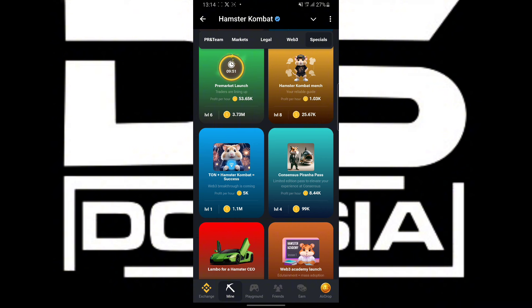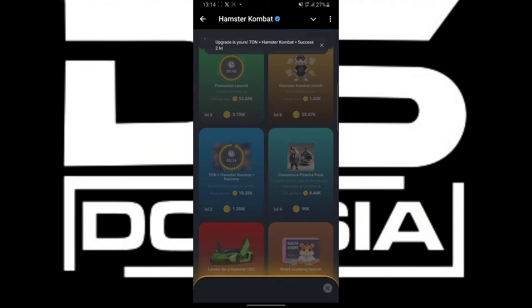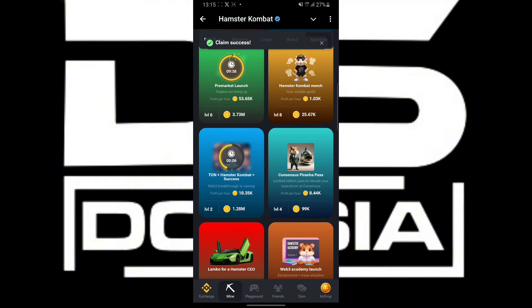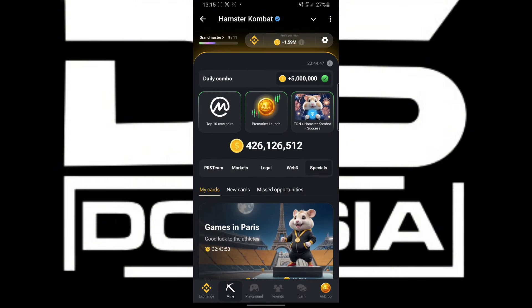Our third card is also under Special — this is our third card from Hamster Kombat combo sources. As you can see, the combo is complete. You are collecting it to this price — 5 million. Claim it — you have taken it to the Hamster Kombat daily combo card.